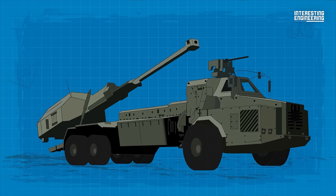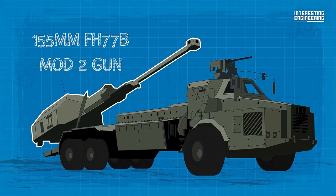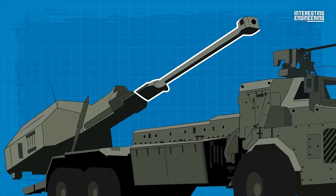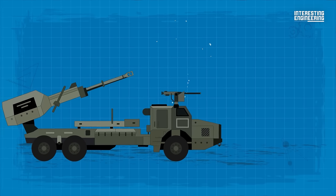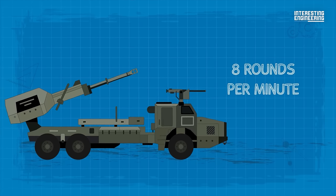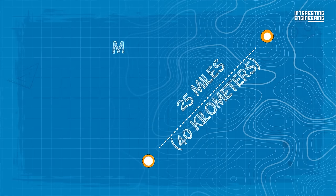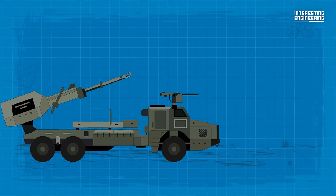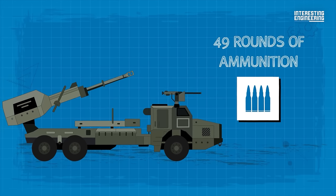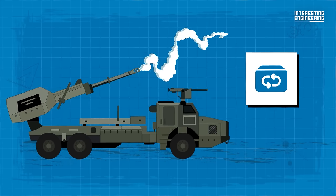The Archer's primary weapon is the 155-millimeter FH77B Mod 2 gun, which has an extended barrel length of 52 calibers. This gun is capable of firing at a sustained rate of 8 rounds per minute, with a maximum range of 25 miles using the M1156 projectile and 37 miles with the M983 projectile. The Archer can carry 49 rounds of ammunition, allowing for sustained fire missions without the immediate need for resupply.